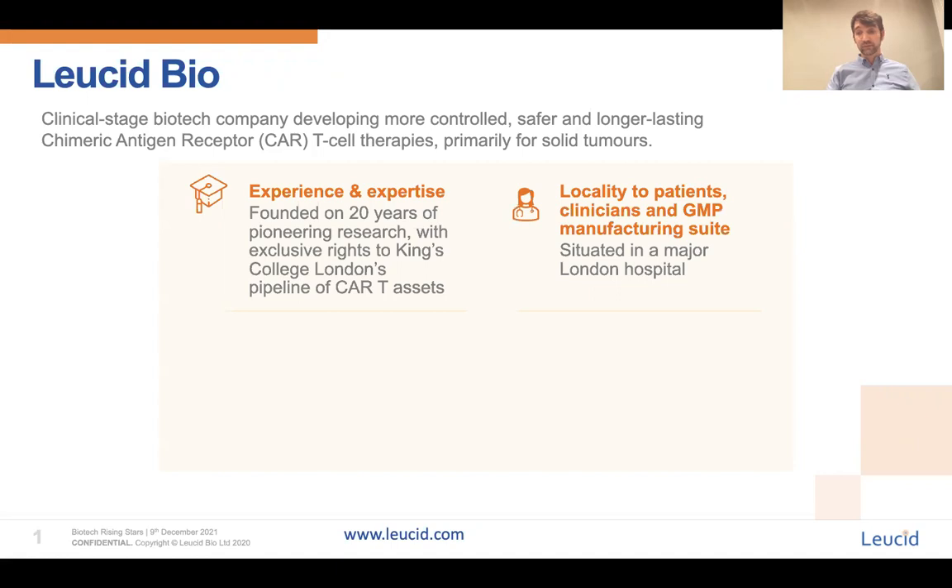This gives us locality to the patients that we serve, the clinicians we liaise with, and to the BRC GMP manufacturing suite where we are able to undertake our manufacturing on site.